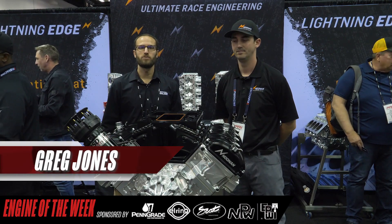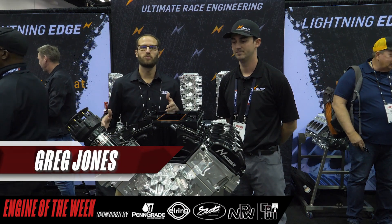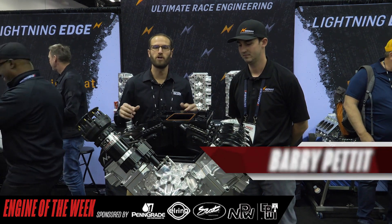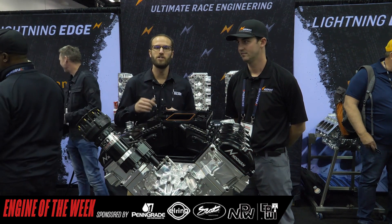Hey guys, Greg Jones for Engine Builder, and we are at the 2021 PRI show. We are in the Noonan Race Engineering booth, and I'm joined by Barry Pettit here. He's going to walk us through this 4.8 Hemi engine, and it's our Engine of the Week.